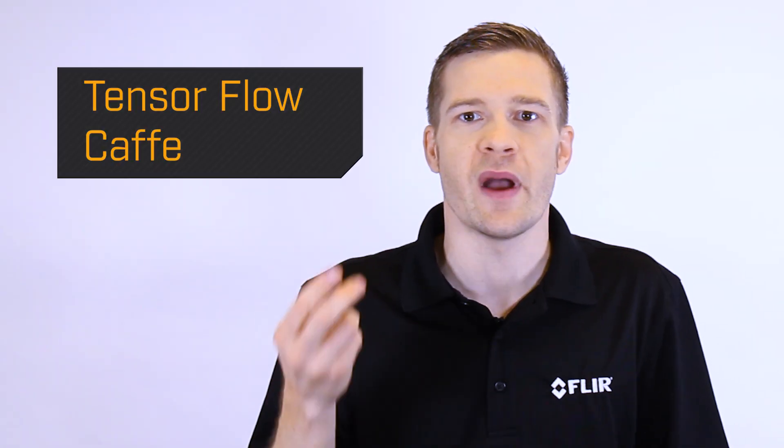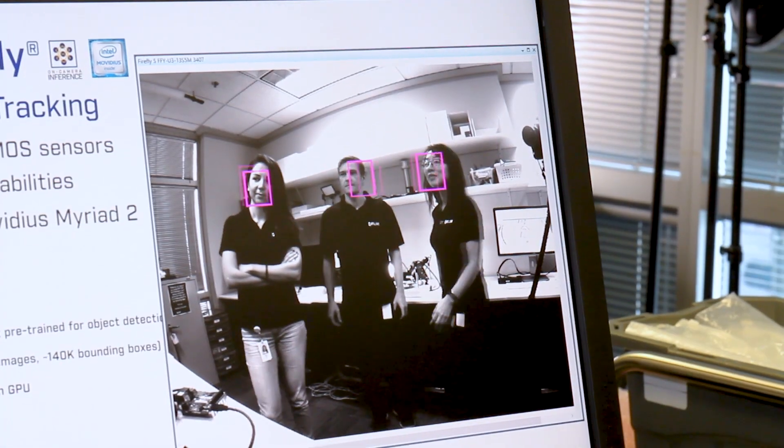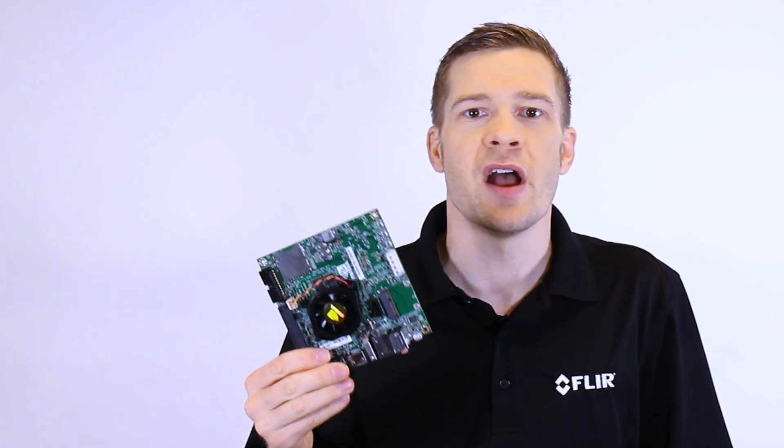Neurotechnology supports open source frameworks including TensorFlow and Caffe for maximum flexibility, and is ideal for the inference functions of object detection and localization and classification. For classification-based applications, results can be output over GPIO and the host system can be eliminated altogether.